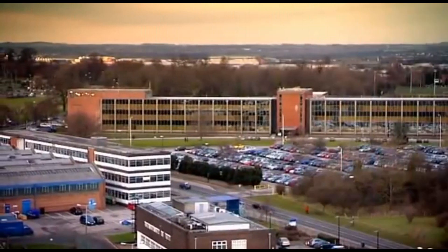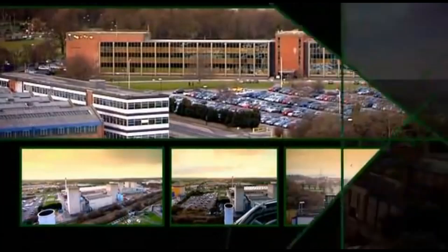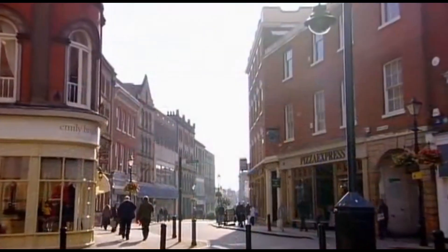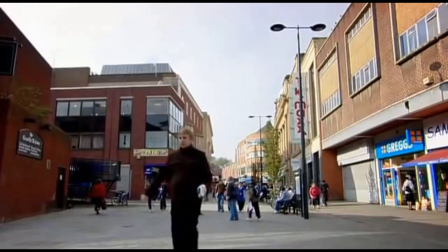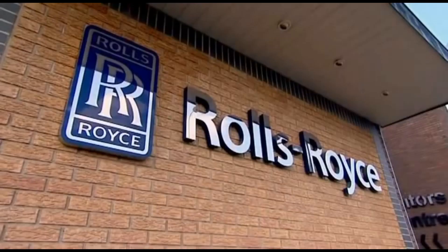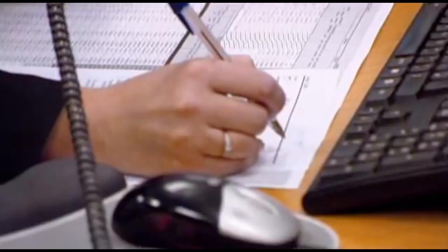Rolls-Royce's main assembly plant is a vast 300-acre complex of factory buildings in the south-west corner of Derby. The city has been home to Rolls-Royce for 100 years. And for many of the 250,000 people who live here, the company is a way of life, in work and play.